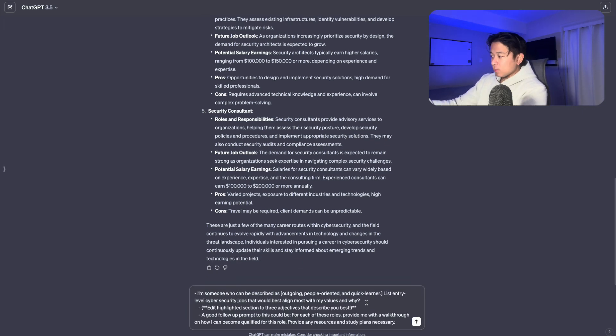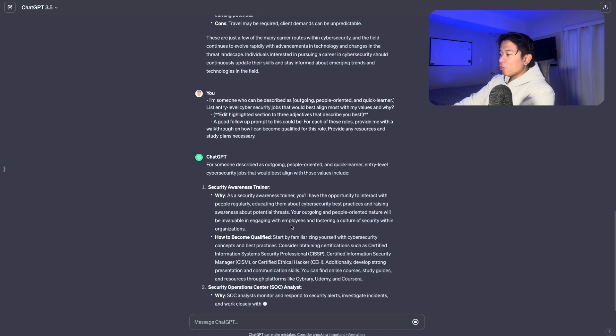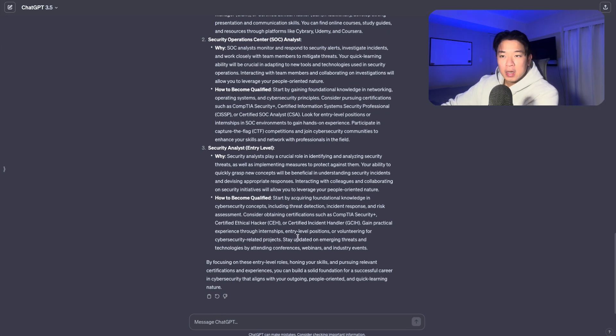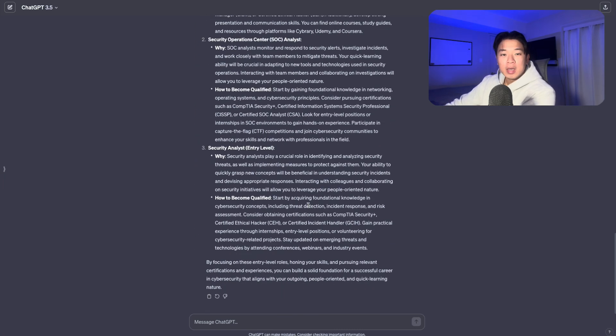Let me paste in this second prompt: 'I'm someone who can be described as outgoing, people-oriented, and a quick learner — list entry-level cybersecurity jobs that would best align with my values and why.' You can edit those adjectives to match yourself. As you can see, it actually recommends several roles that might fit my values and characteristics best. That's another interesting prompt for career clarity.